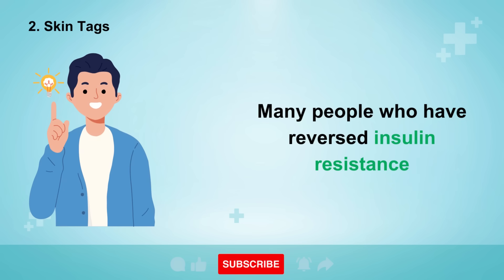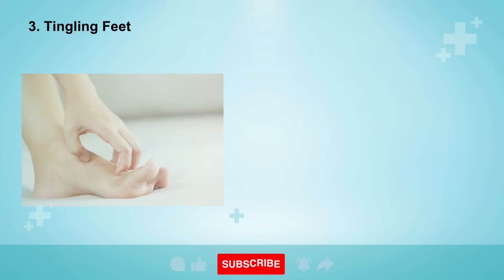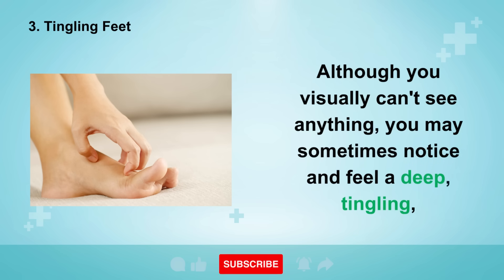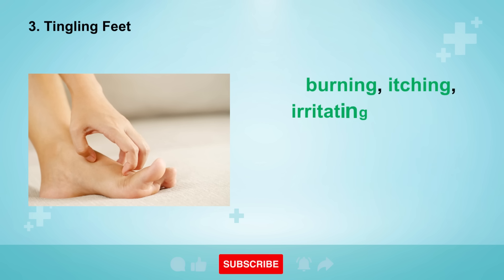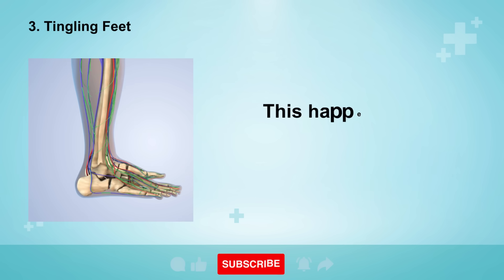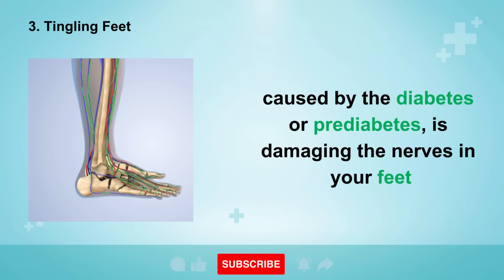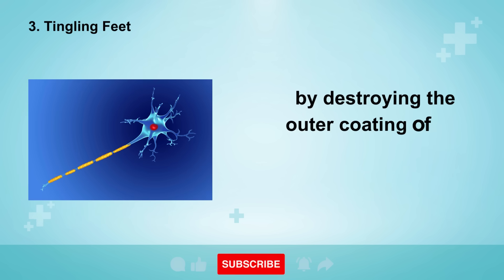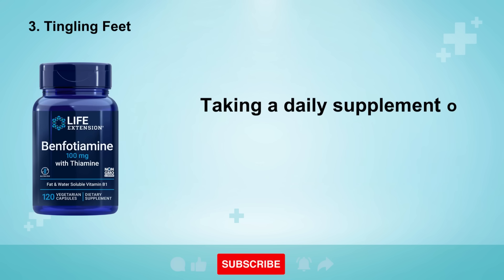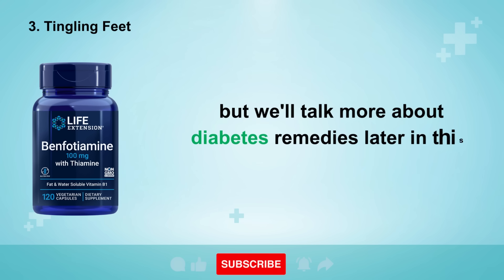Many people who have reversed insulin resistance find that their skin tags naturally start to shrink and disappear. The third symptom is tingling feet. Although you visually can't see anything, you may sometimes notice and feel a deep tingling, burning, itching, irritating, stabbing, or electrical shooting pain in your feet or your toes. This happens when the high blood sugars or insulin caused by the diabetes or prediabetes is damaging the nerves in your feet by destroying the outer coating of the nerves and causing them to short-circuit, sort of like an electrical wire. Taking a daily supplement of benfotiamine can help to reverse this damage.